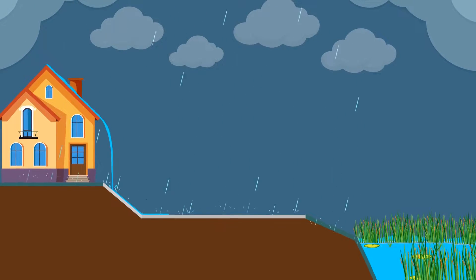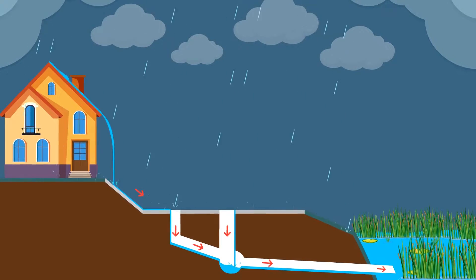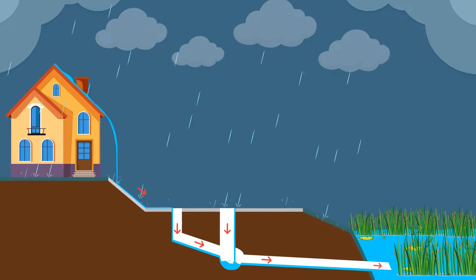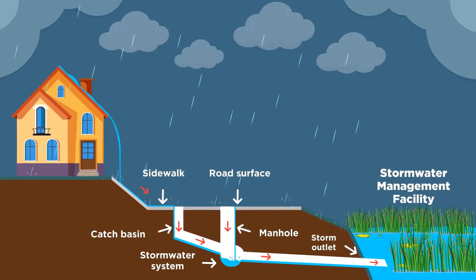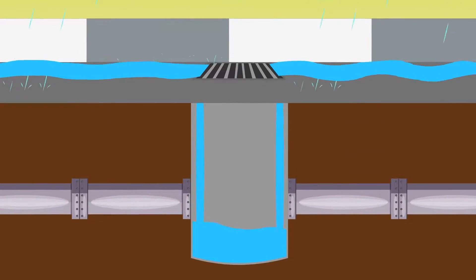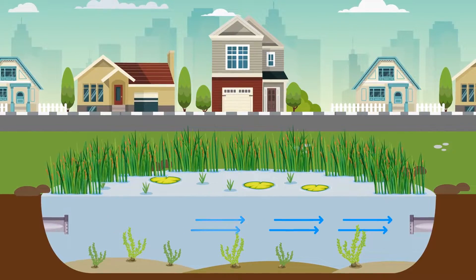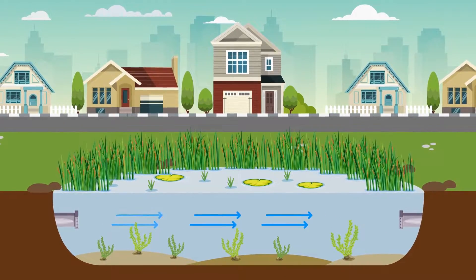Neighborhood stormwater ponds serve a very important function in our communities. These ponds are part of an integrated drainage system which helps reduce the risk of flooding in neighborhoods. They manage surface runoff before the water makes its way back to the North Saskatchewan River. The catch basins collect surface runoff and carry it to the stormwater pond. Inlet and outlet pipes keep water continuously flowing in the summer and winter.